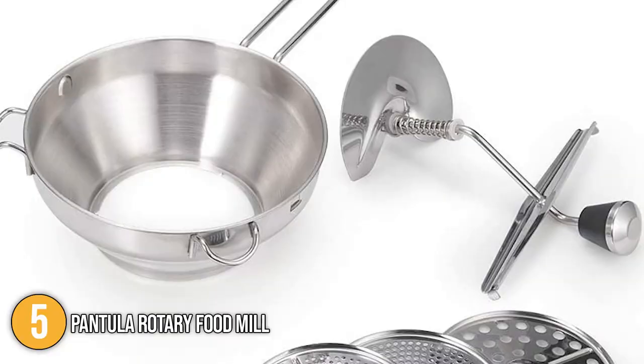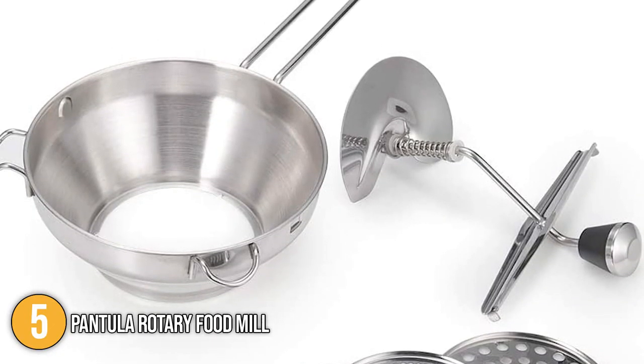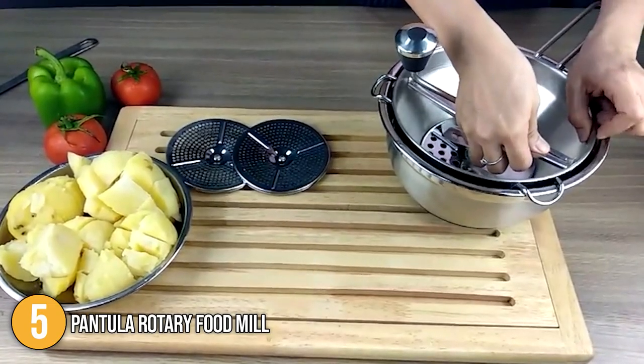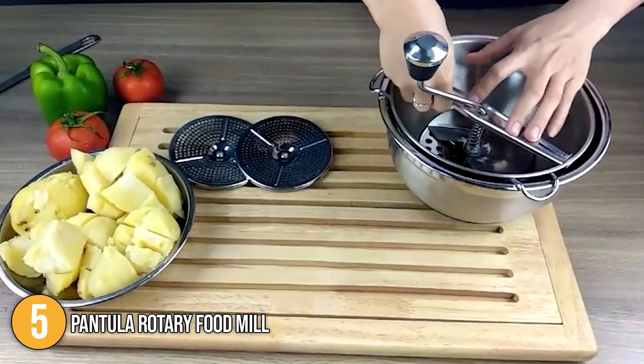This food mill is the most affordable on today's list compared to its stainless steel counterparts, making it a brilliant entry-level option for beginner chefs. Due to these features, our team has decided to give it a spot on today's list.